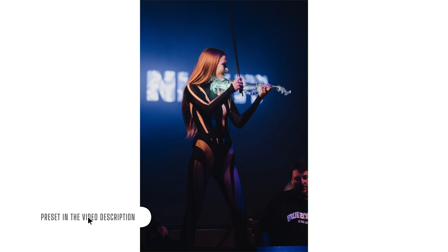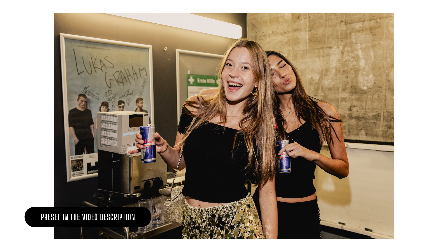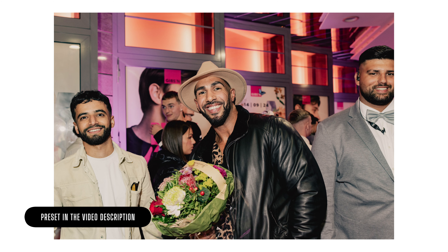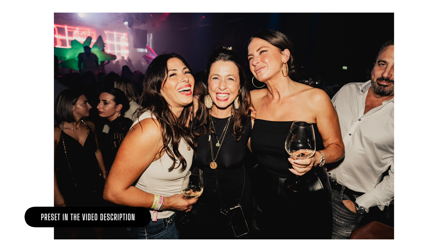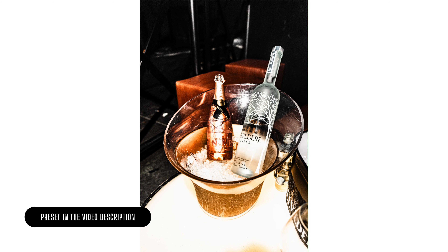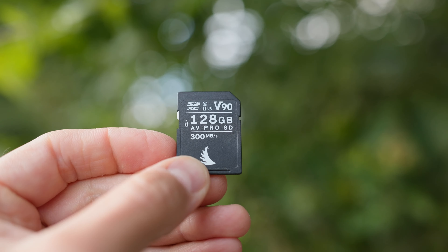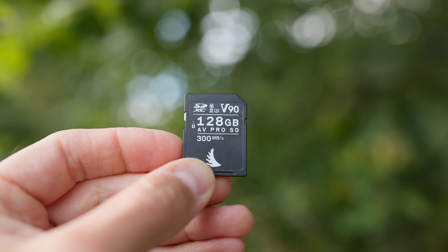I use continuous shooting mode to get the authentic moment where you can really see the emotions of the people while they're celebrating, or the DJ while he's making a cool move. I'm not going to take these photos at one or two frames per second — I use the full burst mode of my camera. Sometimes I keep pressing the shutter button for two or three seconds while taking 12 photos in RAW per second. That's why you need fast read and write speed.